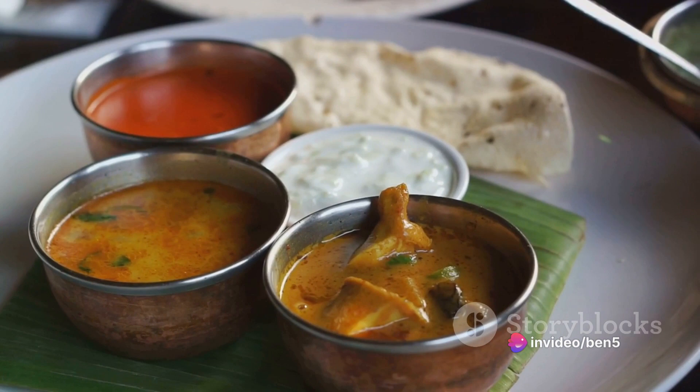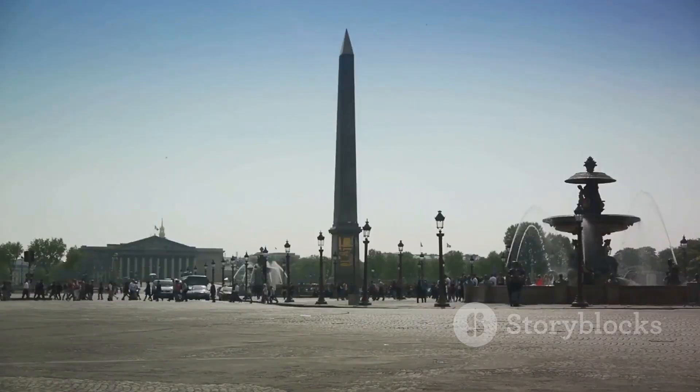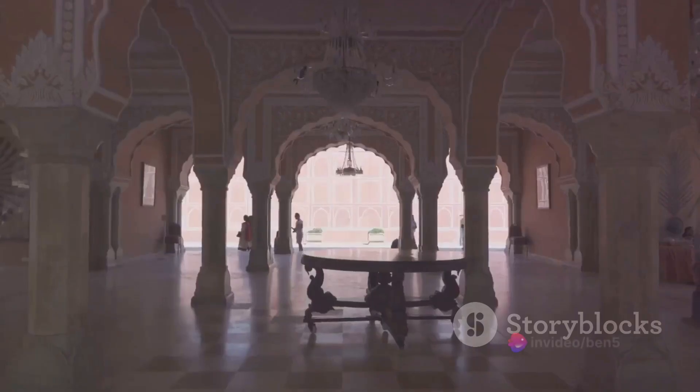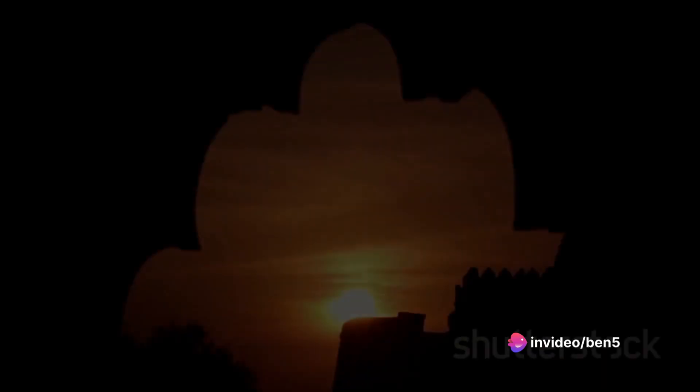Connaught Place is more than just a market. It's a meeting point, a cultural hub, a place where the old and new coexist. It's where you can feel the pulse of Delhi, the city's rhythm and soul — a little piece of England in the heart of India.